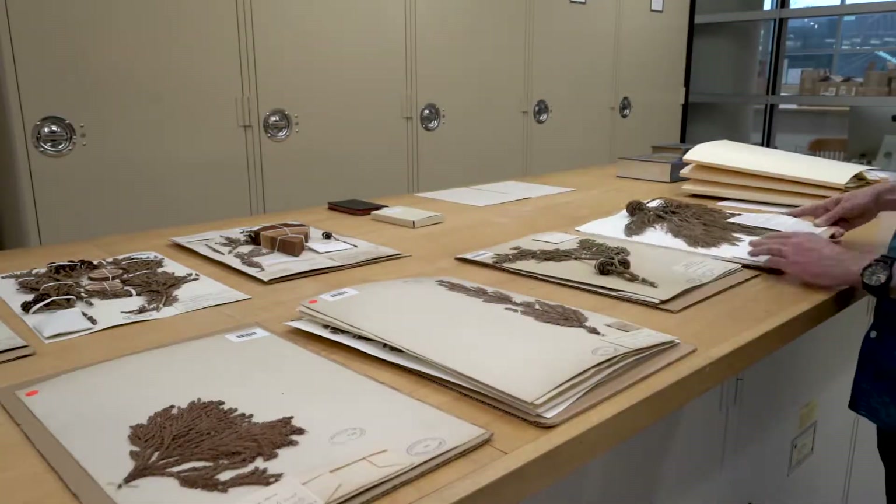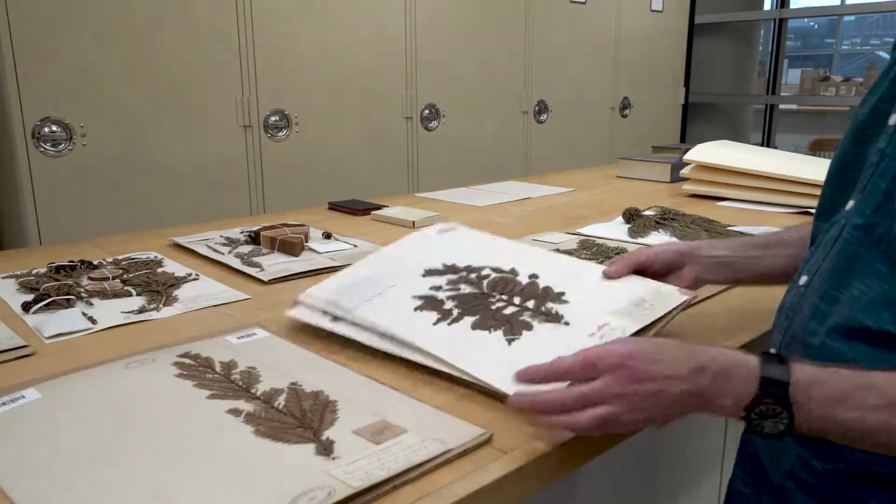They asked us if we had a very specific thing called a redwood cookie, and we didn't even know what that is. I guess it's a sample of a tree core. I said, well, no, but we have some other specimens related to redwoods. And they decided they would like to include some things in the exhibit.